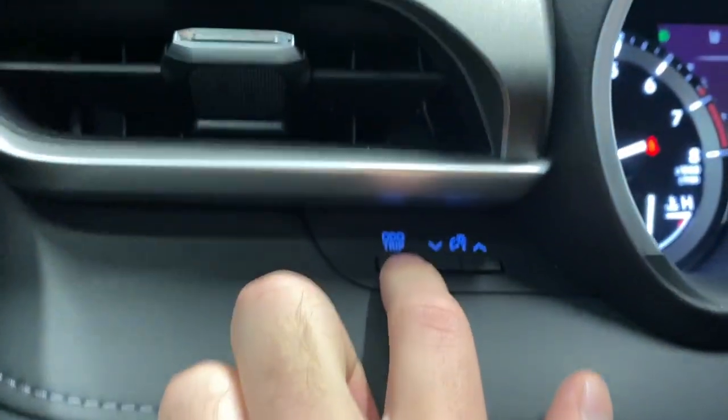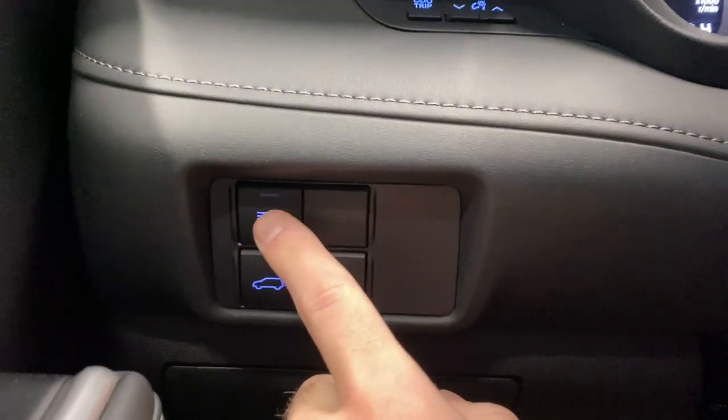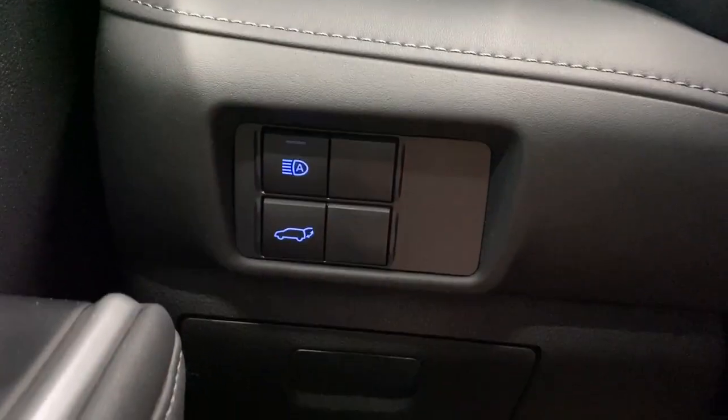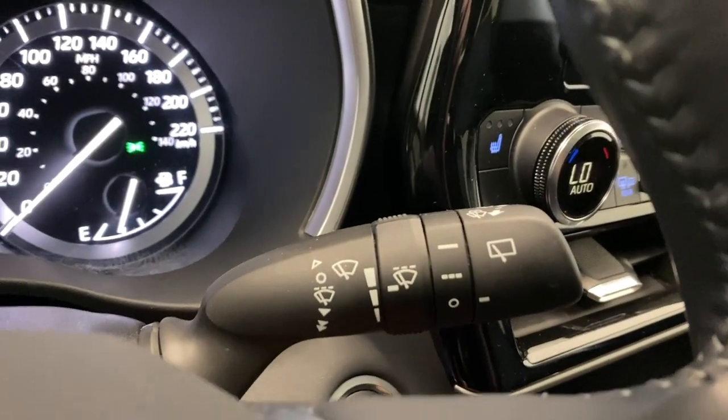On the left side here we have our trip odometer and our digital gauge cluster dimming. We have our automatic high beams and our power trunk button, as well as automatic headlight and fog light controls on the left.